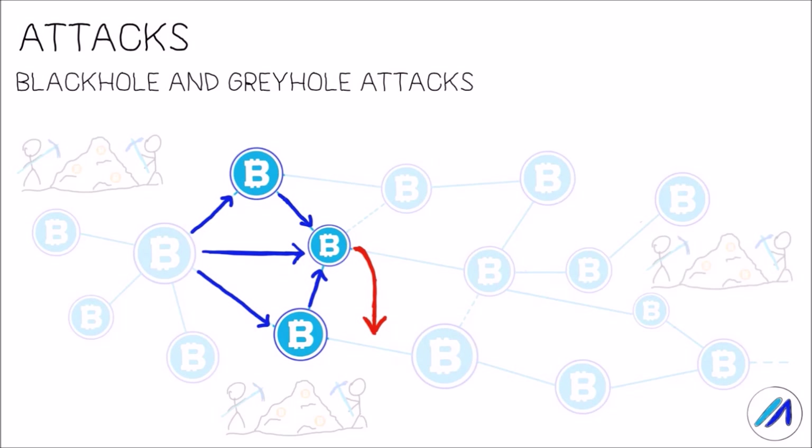One of the ways to impose such censorship attacks is to carry out black hole attacks, where the attacker positions themselves strategically in different parts only to drop whatever block or transactions it receives and not forward it to its neighbors. A gray hole attack on the other hand is slightly different, wherein the attacker behaves intelligently — they would drop blocks or transactions strategically in order to avoid detection by the network.